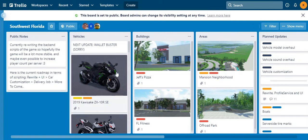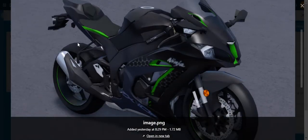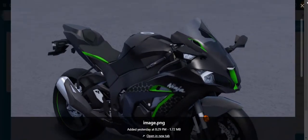First thing first, we have the 2019 Kawasaki ZX-10R SE. Here's how it looks — it's a very nice bike. I love how they modeled the bike, I love the green and the black, that's such a good combination. I don't think it's gonna cost a lot of money but you will have to grind. Pretty nice bike, nice wheels, it looks very fast.